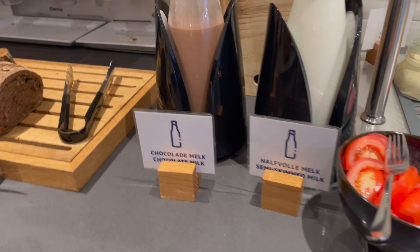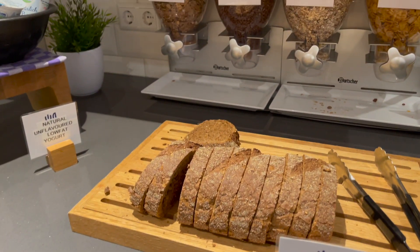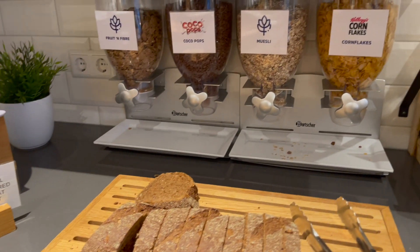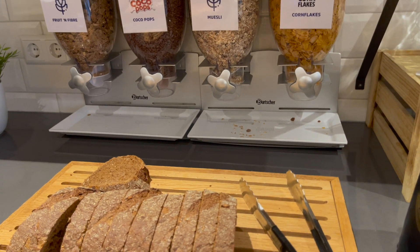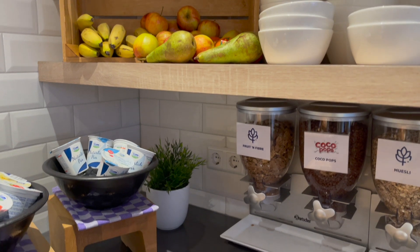And milk, chocolate milk, and cream. And then flakes — cereals. There's the food, fresh breakfast.